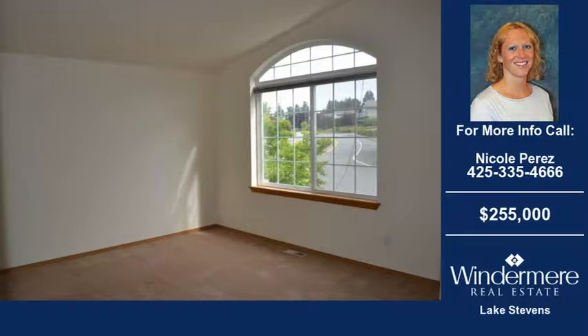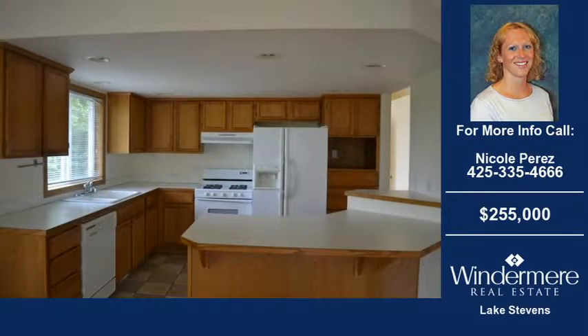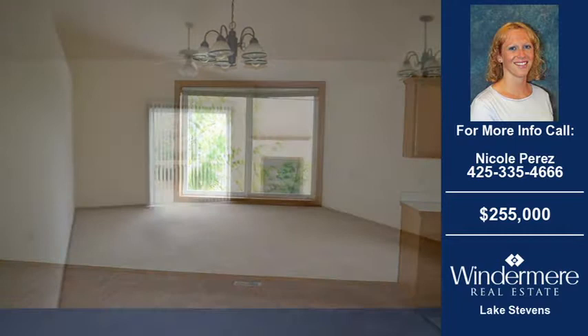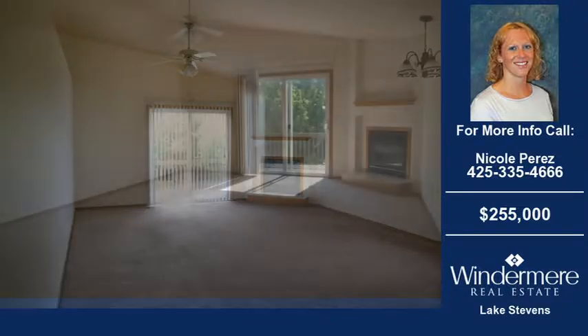Welcome to another home for sale in Marysville, brought to you by the real estate professionals at Windermere Real Estate Lake Stevens. This three-bedroom and two-bath home was built in 1997 and is situated on a 7,405 square foot property. For more information on this and other homes and properties for sale in Marysville, contact the listing agent whose phone number is on the right. Thank you for viewing our real estate video — we hope you enjoy the remainder of this property tour.